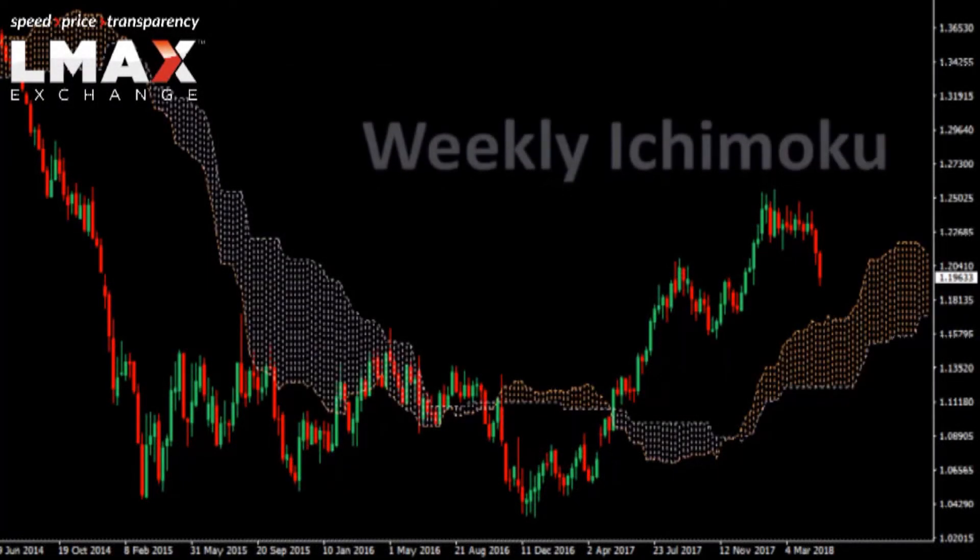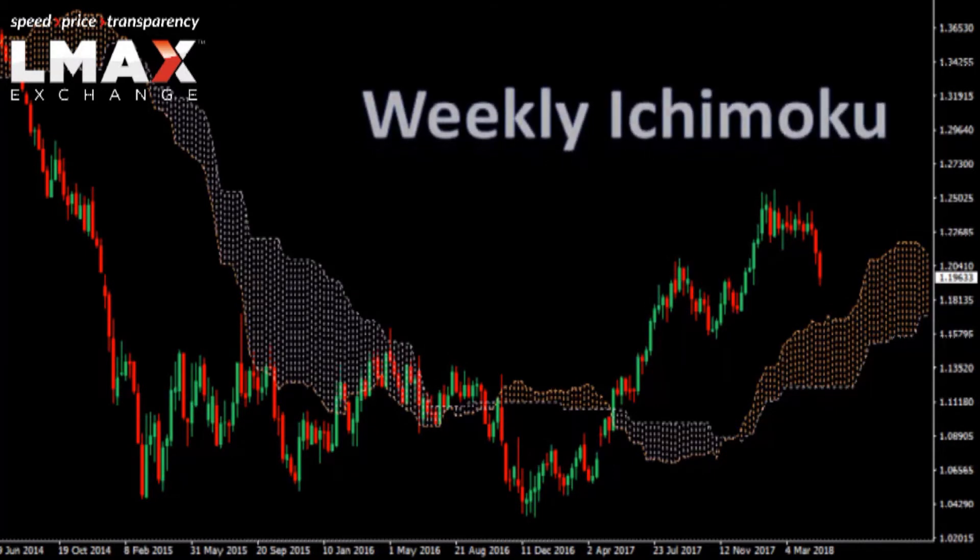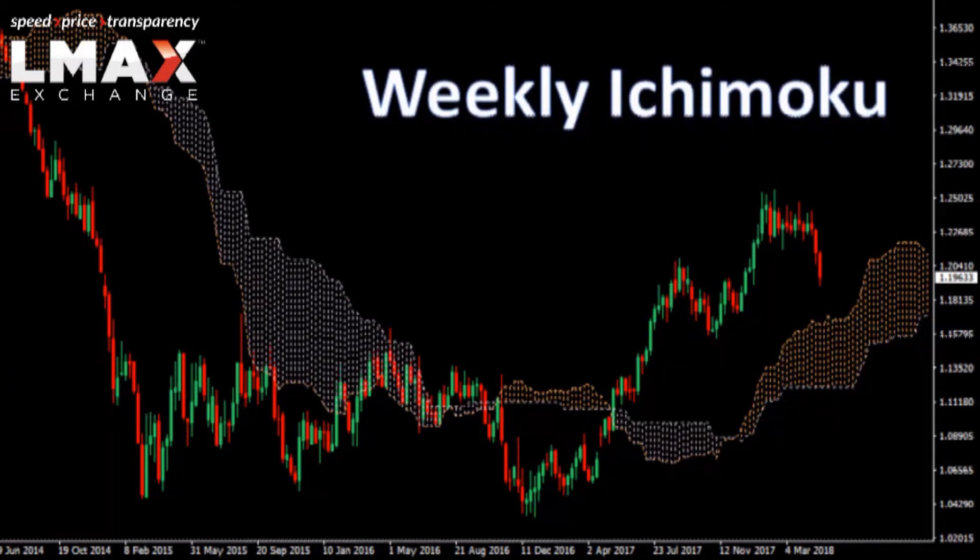The Euro has pulled back quite a bit over the past several days, but when we look at the weekly chart, it's quite clear that the market is still very much within a medium-term uptrend as it holds above the top of the Ichimoku cloud, a trend indicator.